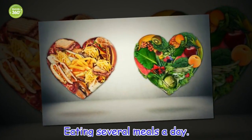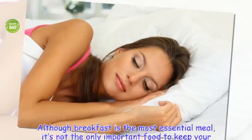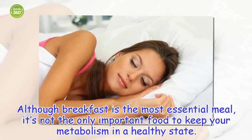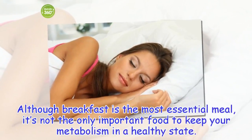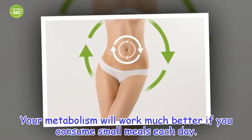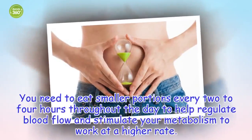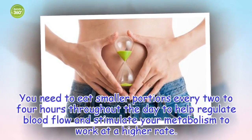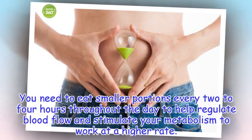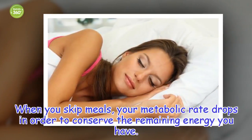Eating several meals a day: Although breakfast is the most essential meal, it's not the only important food to keep your metabolism in a healthy state. Your metabolism will work much better if you consume small meals each day. You need to eat smaller portions every 2 to 4 hours throughout the day to help regulate blood flow and stimulate your metabolism to work at a high rate. When you skip meals, your metabolic rate drops in order to conserve the remaining energy you have.